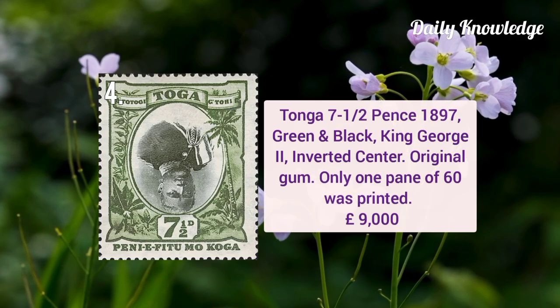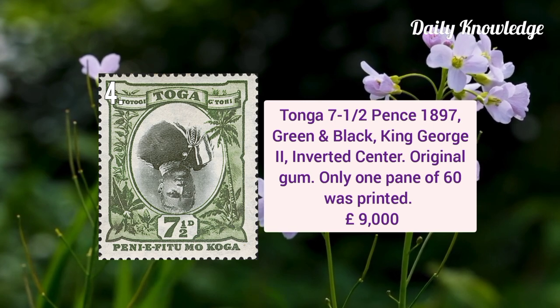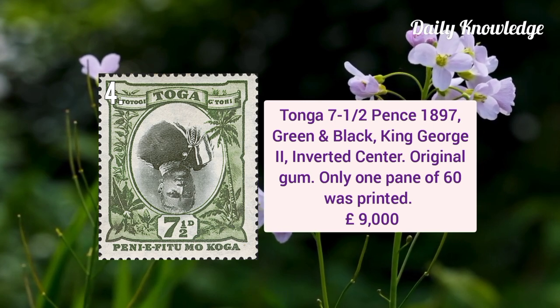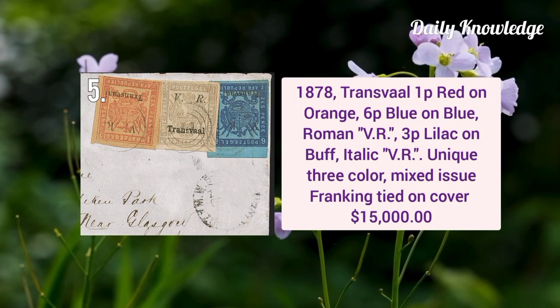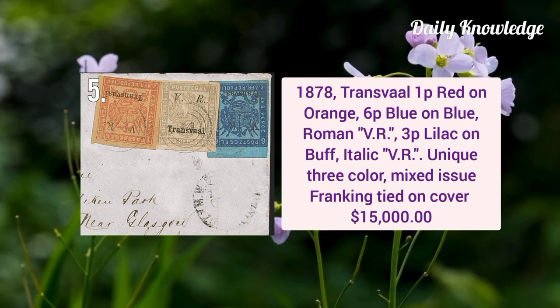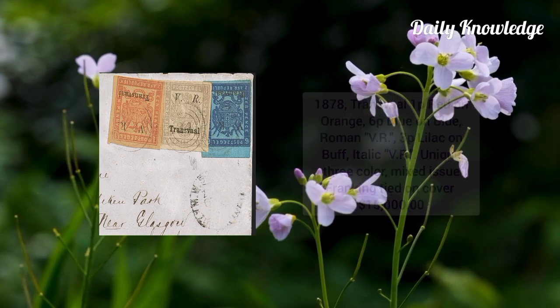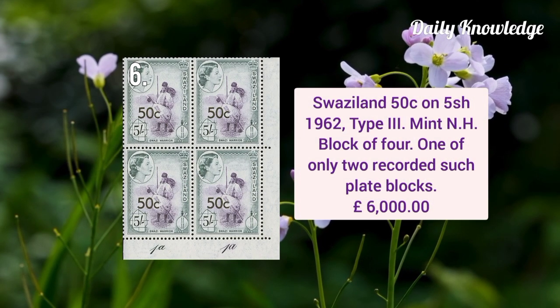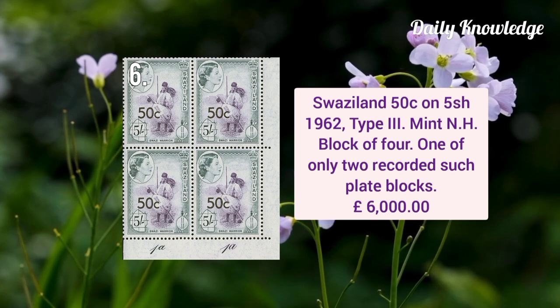Next is from Tonga 7.5 pence 1897 green and black King George II with inverted center and original gum. Next is Transvaal 1878 one penny red on orange and six pence blue on blue, Roman VR 3p lilac on buff, italic VR. Swaziland 50 cent on five shilling 1962, it is type 3 mint never hinged block of four.